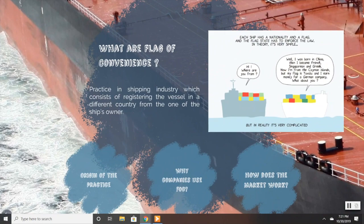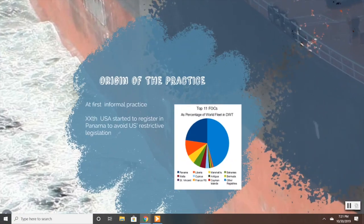Therefore, the flag state is responsible for periodical controls over the ship and its crew, as well as compliance with the law of the ship, mainly regarding pollution regulations, ship certification, and cruise safety issues.